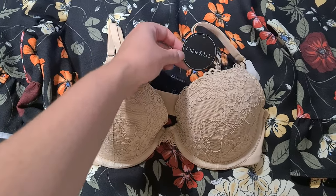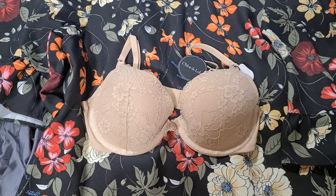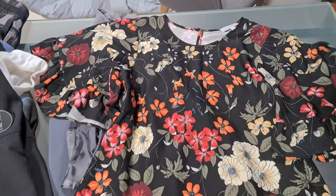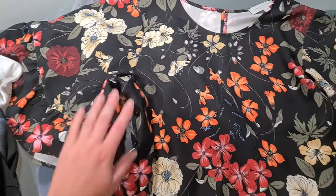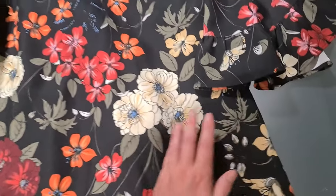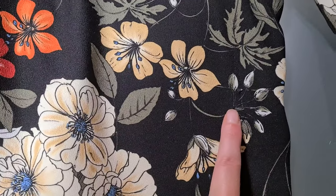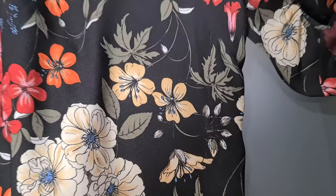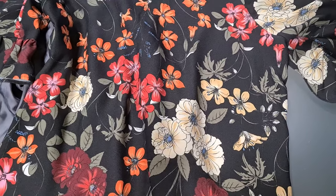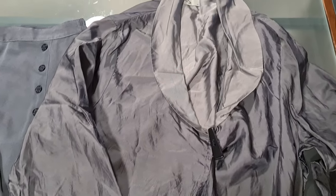A basic t-shirt bra new with tags — part of a bulk lot — went for $15 plus postage. A really beautiful Veronica Maine top with incredible sleeves and a gorgeous pattern; I took an offer of $24 plus shipping as it had the smallest little pull. A really lightweight Taking Shape jacket went for $22 plus shipping.